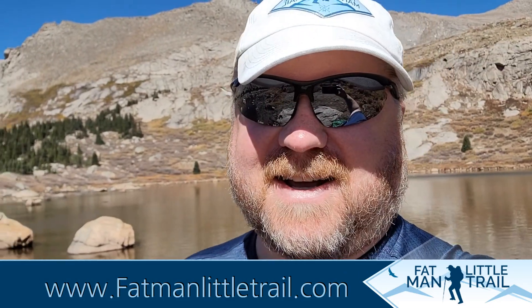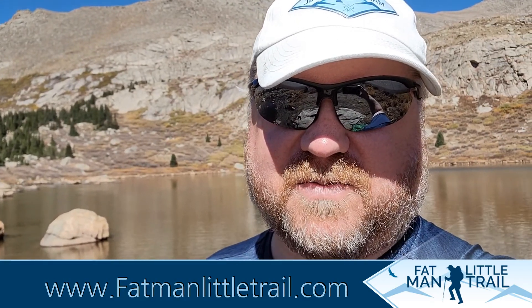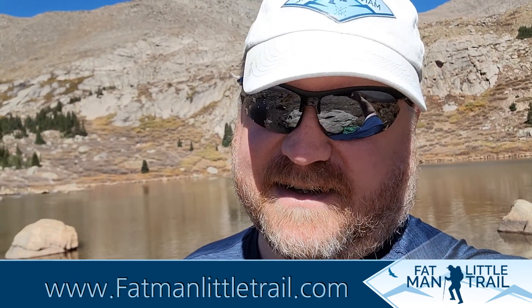I hope you enjoyed the hike and this video. If you did, go ahead and click that subscribe button on the YouTube channel or follow along at 5manlittletrail.com. Hope to see you on a trail real soon. Until then, happy hiking!